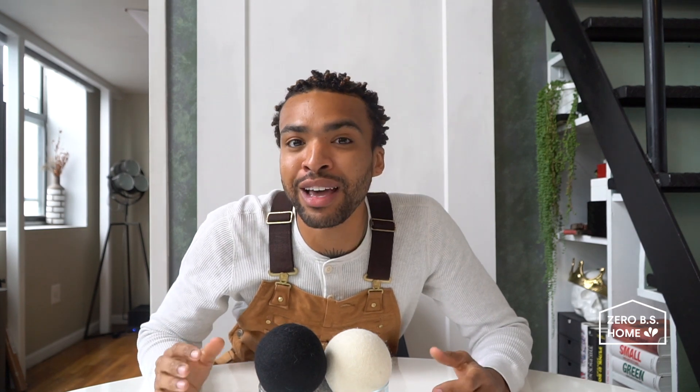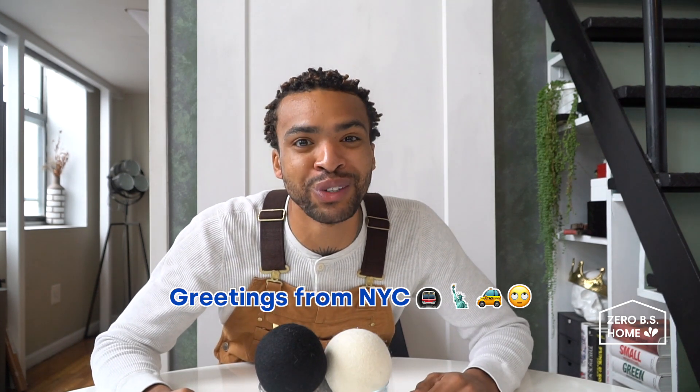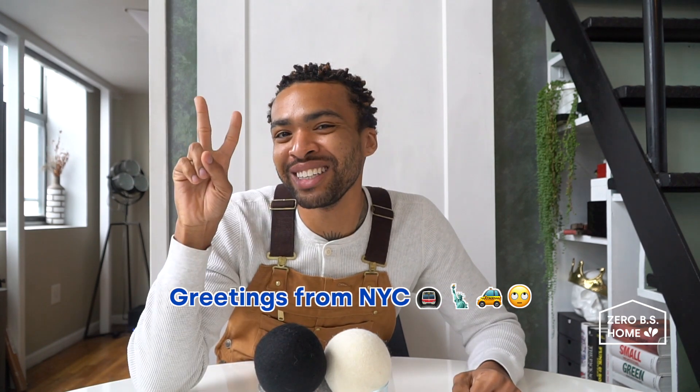So are you ready to have these bad boys in your humble abode? Simply head over to Drops.com to add dryer balls to your next laundry detergent order. If you have any questions for our fabric care experts or if you'd like to share some of your laundry day hacks, feel free to drop them in the comments below. Until next time, I'm Julian, your favorite homeboy, and this was Zero B.S. Home from Drops. Peace.